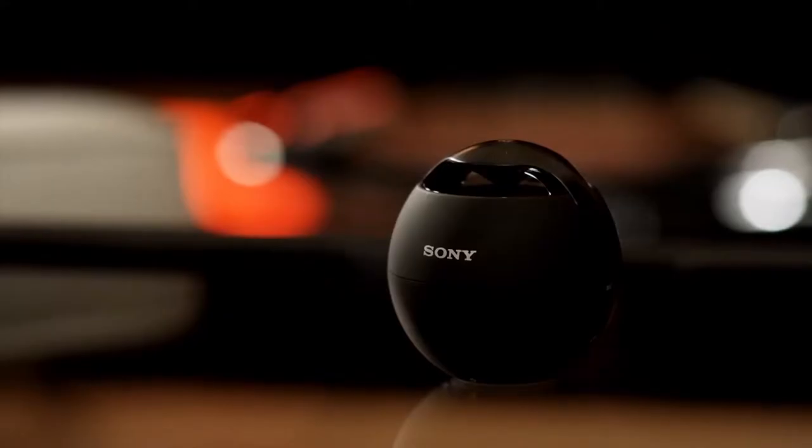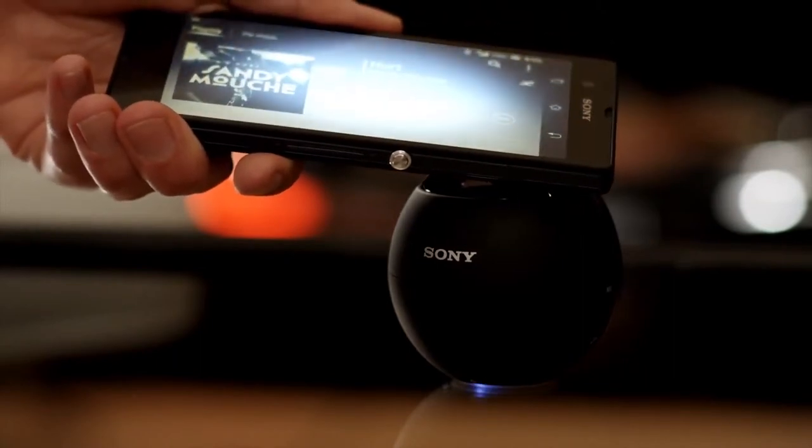Start the Walkman player. Connect with just one touch, and listen out loud through a wireless speaker.